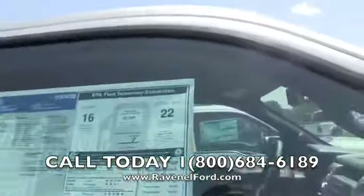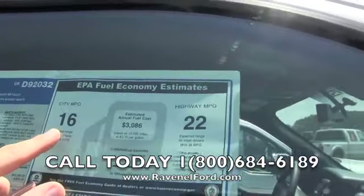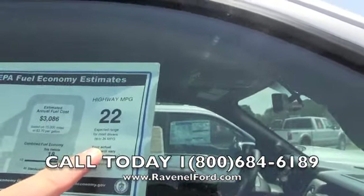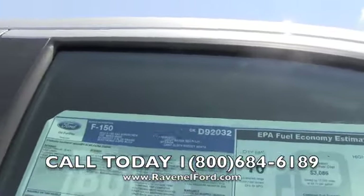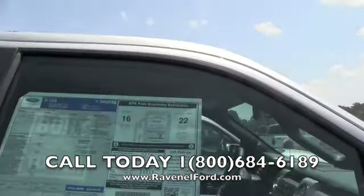Highway miles per gallon is 22, 16 in the city — some people get up to 26 miles per gallon. EcoBoost 3.5-liter V6. They say it tows just as much as the V8 — won't you give it a try, folks?